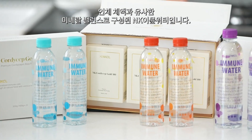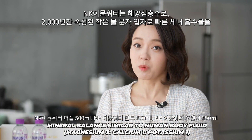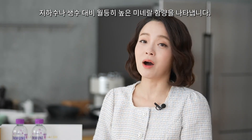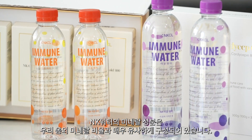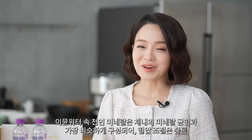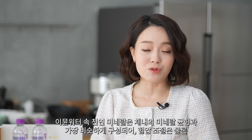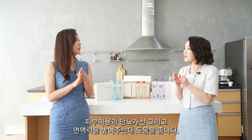Next we have NK Immune Water to drink with NK Cordyceps Gold 300. It is deep sea water with lots of minerals — much more minerals than any other groundwater or bottled water. The minerals in NK water are composed very similarly to the mineral balance in our body, so it can be absorbed quickly. With its minerals, it improves skin conditions, diabetes, immunity, and blood pressure control.